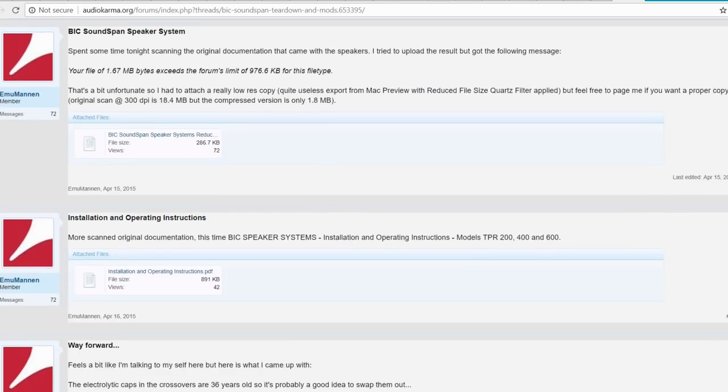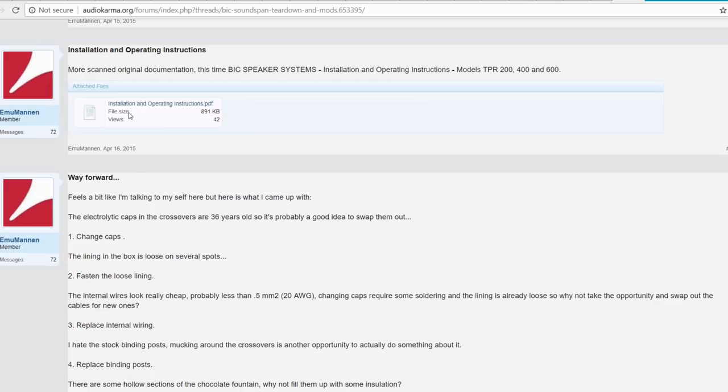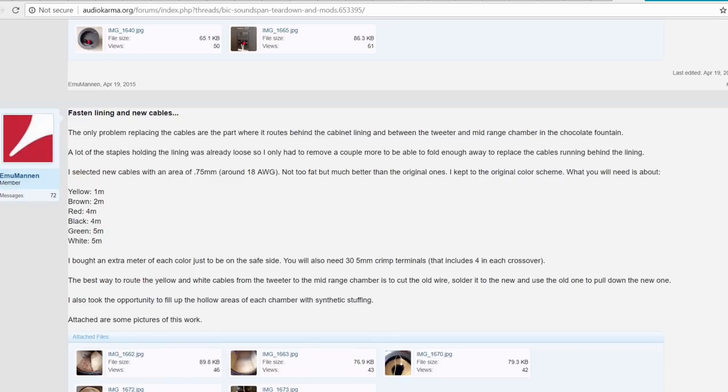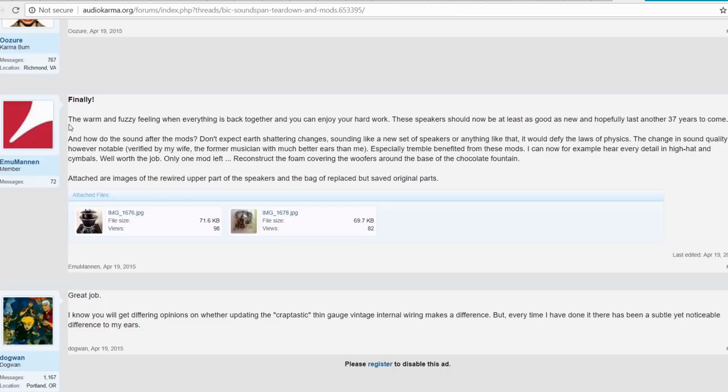There's an installation instruction manual available as a PDF download. The forum user also discusses the crossover and binding posts — he replaced the cables. After recapping and recabling, he got the warm feeling of putting everything back together. He says these speakers should now be at least as good as new and hopefully last another 37 years.